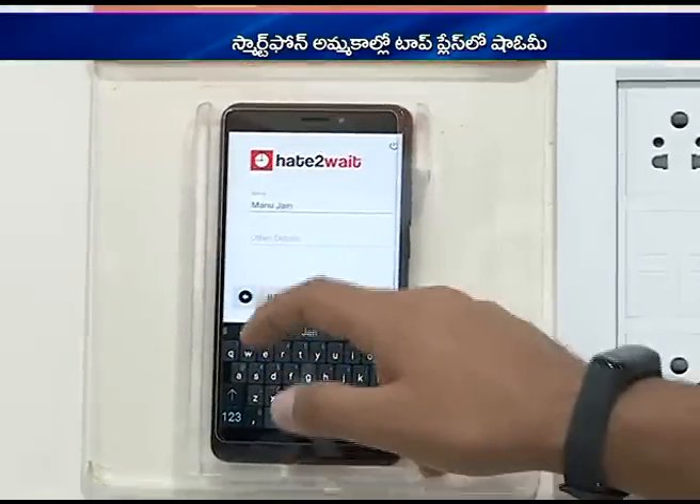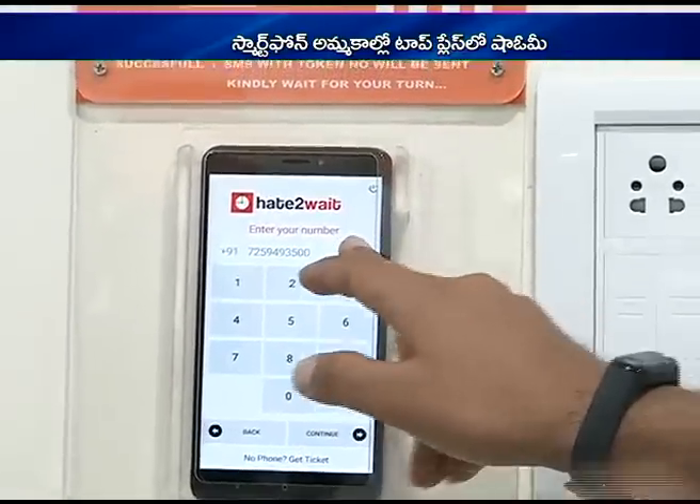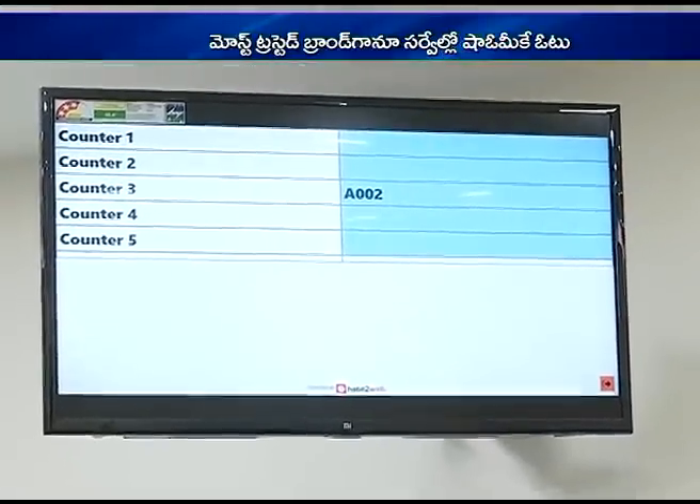I'll use a different number since I already tried it this morning. Why don't you give me your number? When your turn comes, the number will be called out and you can go to the service counter.